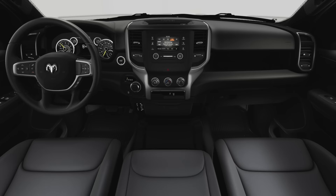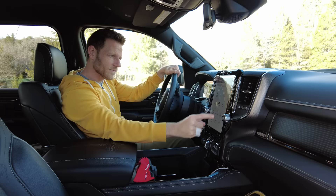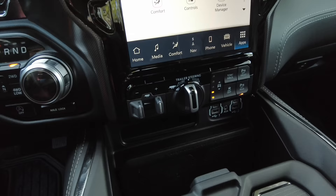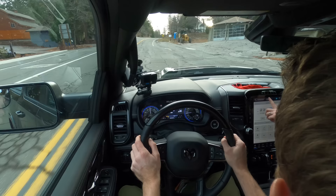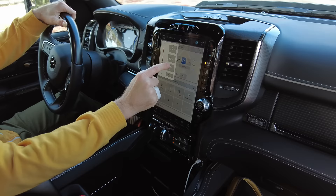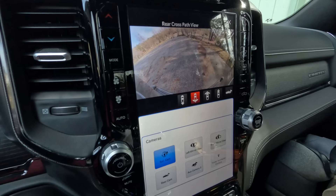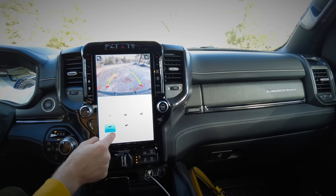Remark number one: infotainment. The base screen is five inches and doesn't have smartphone integration, so I'd probably skip that. Move up past the base trims and you can get an 8.4-inch screen or the 12-inch Uconnect 5 unit we have here. Both include Apple CarPlay and Android Auto. There's no dedicated camera button, but you can add it to your shortcuts or swipe down. Two complaints: it's surrounded by shiny black plastic in a heavy touch zone — lots of smudges — and the 360-degree camera system doesn't make good use of this big screen.